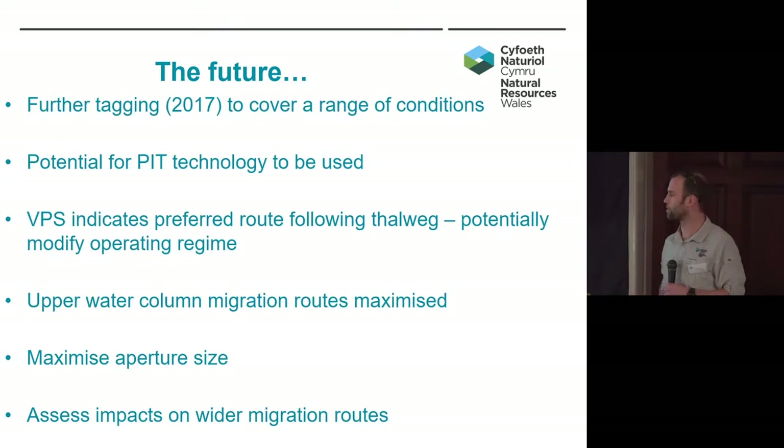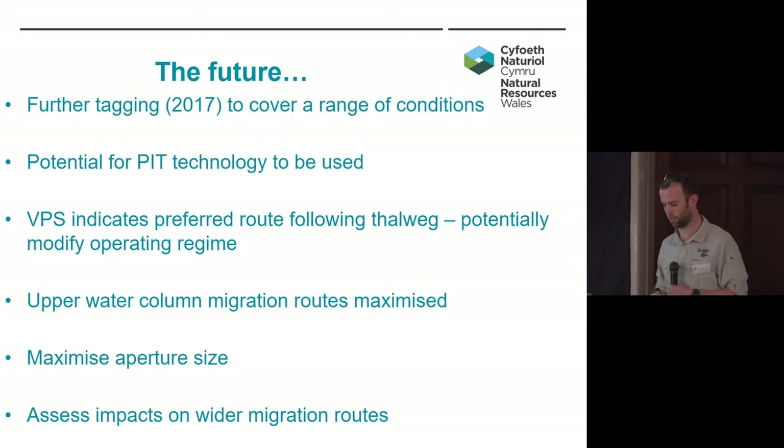Another thing is to assess the wider migration routes — we've got a number of further weirs downstream on the Dee, so looking at cumulative impacts. One thing that struck me is that we lost quite a lot of fish before they even reached the first array — they were tagged and didn't even reach the first array. The low flows and Weir X, which controls the level in that reach, had been modified about four or five years ago, and that reach is now very barren and very shallow. I have concerns that not having good structure or depth is resulting in a high level of predation of any fish moving down there, so we need to continue work to make these areas as suitable for fish as possible.